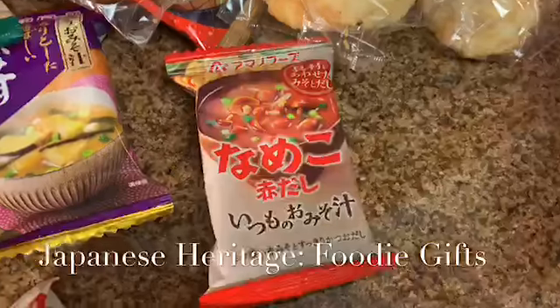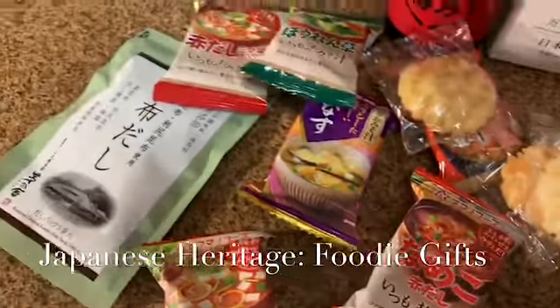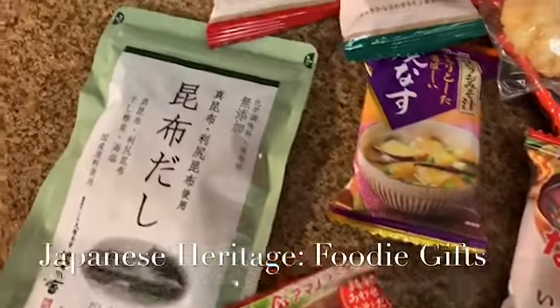There are individual packets of soup. They're really good, so hopefully one day we can get them in the States. And then the last thing is like a soup stock — dashi powder made from kelp.